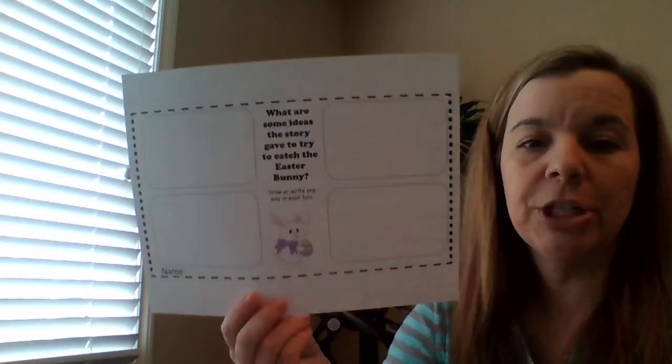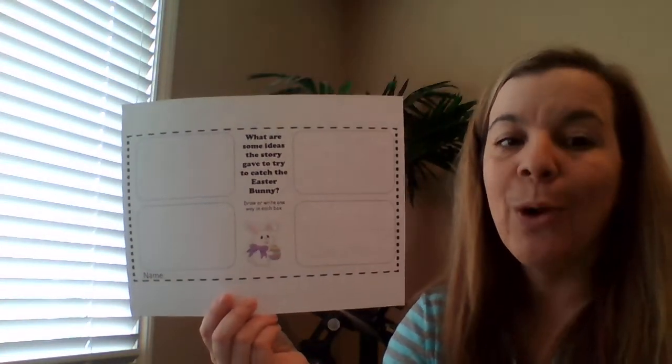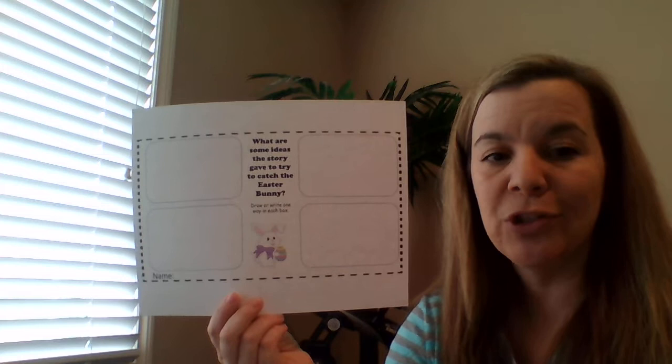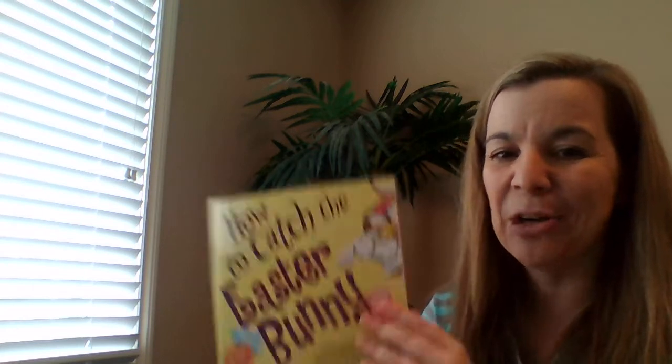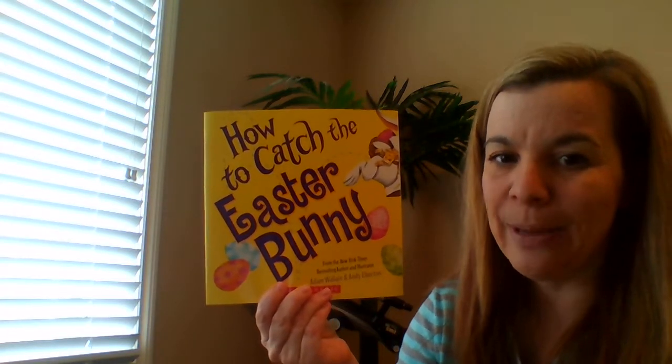So today I want you to do the same thing, just like we've done the last two days — thinking of four ways to put on our recording sheet or on your own sheet of paper. When the story is done, you're going to draw or write four ways that the story says you can try to catch an Easter bunny. Let's get started with our book, How to Catch the Easter Bunny by Adam Wallace and Andy Elkerton.